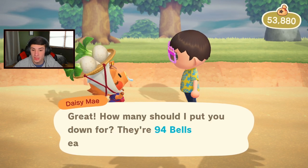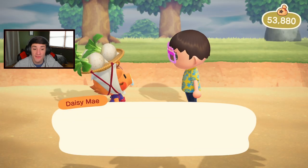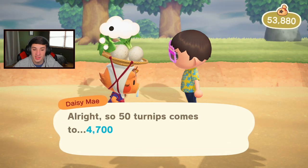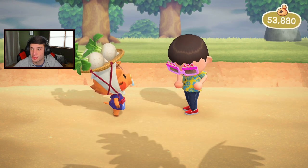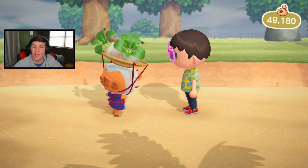Turnips are going for 94 bells. I'll buy 50 — they come in bundles of 10. So 50 turnips, that's 4,700 bells. I definitely did not want to buy 500! We'll spend 4,700 bells on turnips. She got a little booger come out of her nose — give me them turnips! Birthday is awesome!